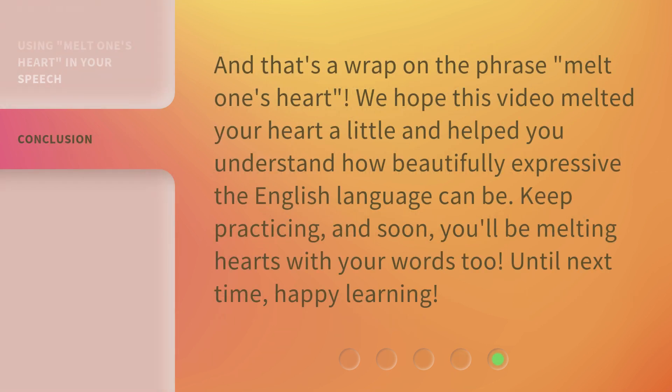And that's a wrap on the phrase 'melt one's heart.' We hope this video melted your heart a little and helped you understand how beautifully expressive the English language can be. Keep practicing, and soon you'll be melting hearts with your words too. Until next time, happy learning!